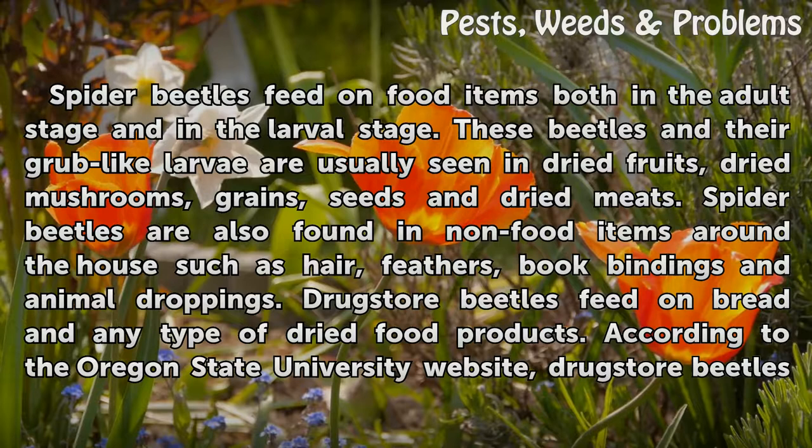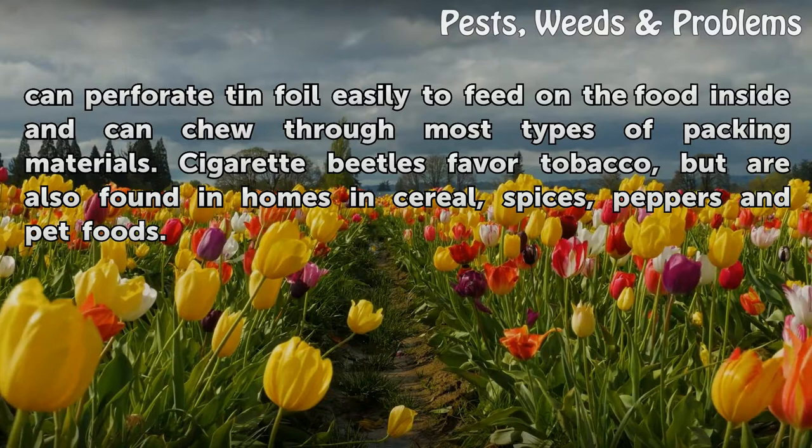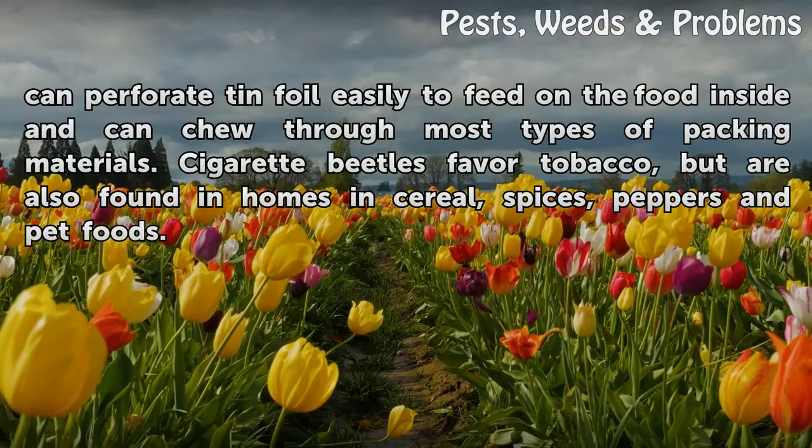Drugstore beetles feed on bread and any type of dried food products. According to the Oregon State University website, drugstore beetles can perforate tin foil easily to feed on the food inside and can chew through most types of packing materials. Cigarette beetles favor tobacco, but are also found in homes in cereal, spices, peppers and pet foods.